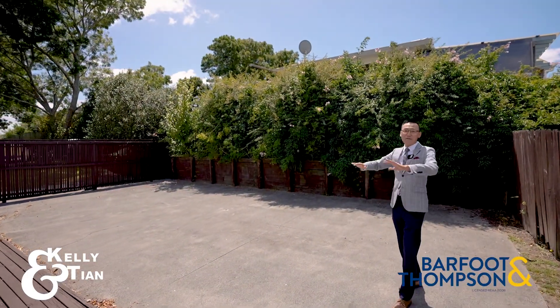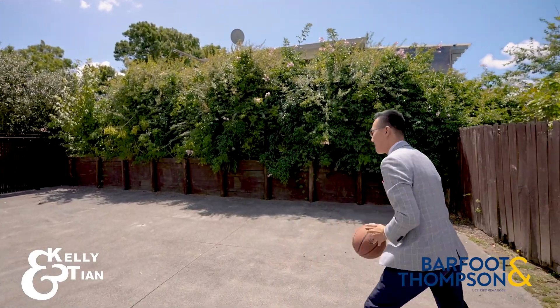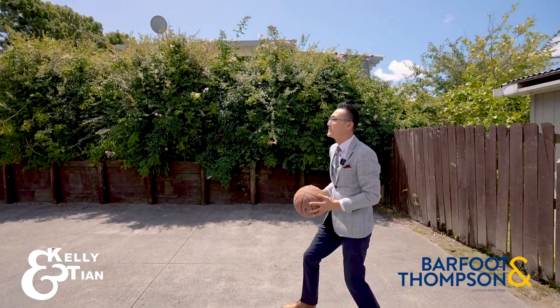Hey, check this out — a fully leveled concrete yard. Are you ready for the action? Or auction? Let's give it a shot.